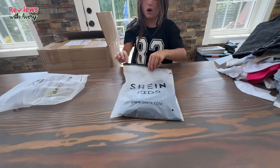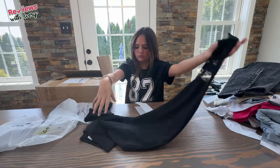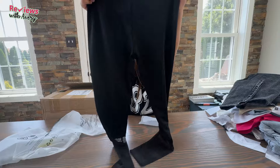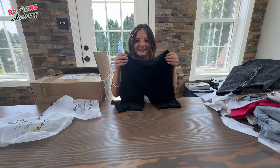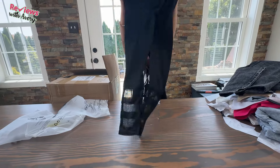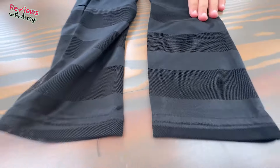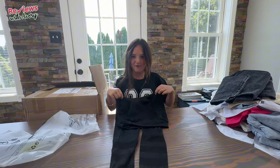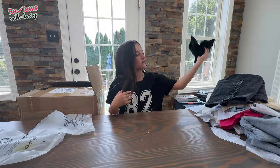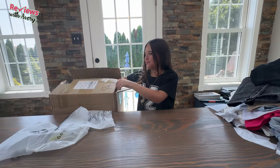Next it looks like we have another t-shirt — but actually, oh, these are just a pair of black leggings. They don't have that tight consistency — they seem a little loose. And it looks like they have a Wednesday Addams design. I'm not sure if I'll be wearing these, but maybe we'll try them on after this video.